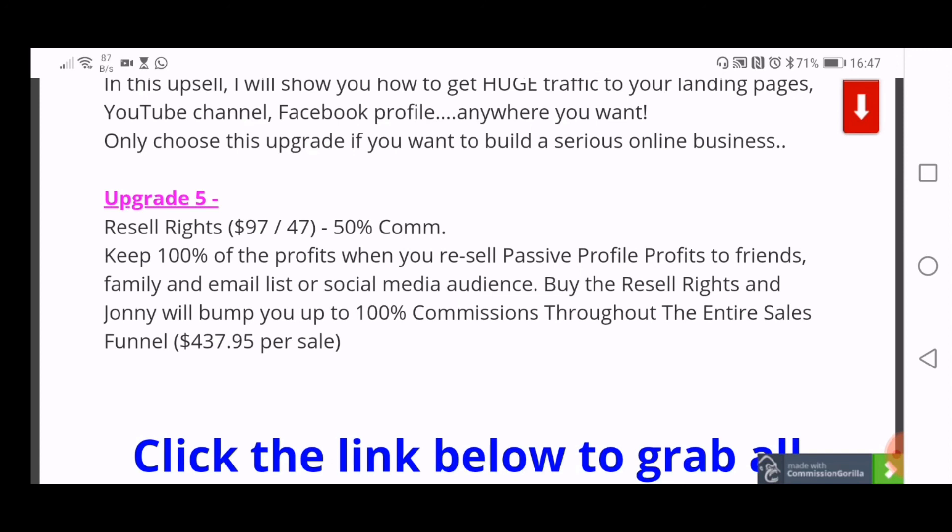Thank you for watching my review. If you want to pick up a copy of Passive Profile Profits, just click the link below this video.